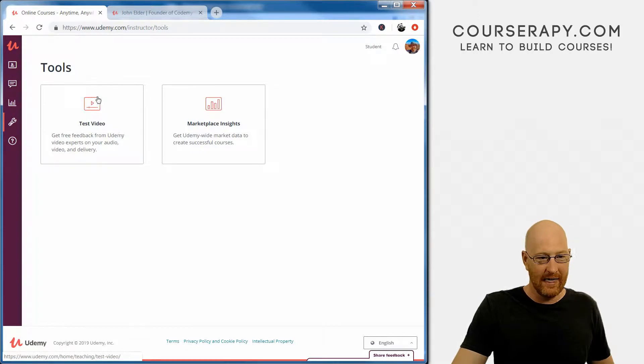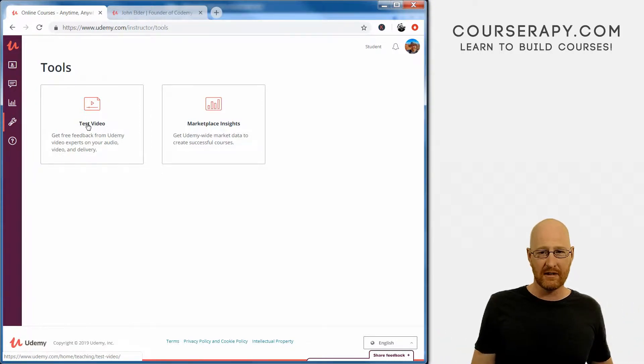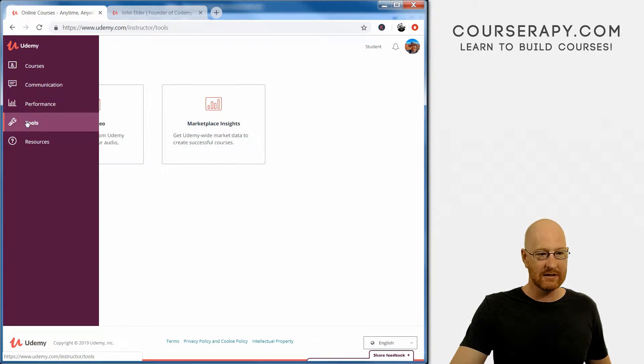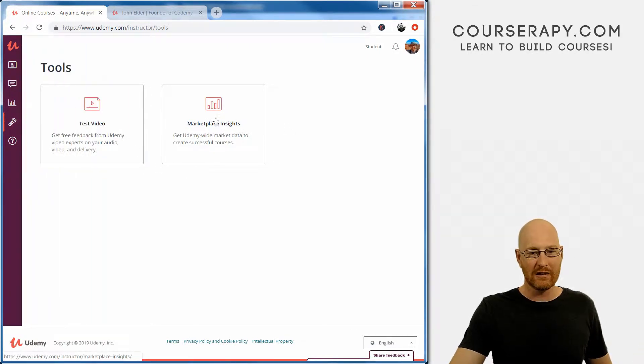You click on Tools — and look at this. The only thing here is a test video submission, which nobody really uses unless you're a very first-time instructor. The only thing in Tools worth looking at is Marketplace Insights. Why didn't they just put Marketplace Insights directly on the menu? Why do we need a sub-menu when there's only one real item? Maybe in the future they'll roll out more tools, but right now it's just not very good.